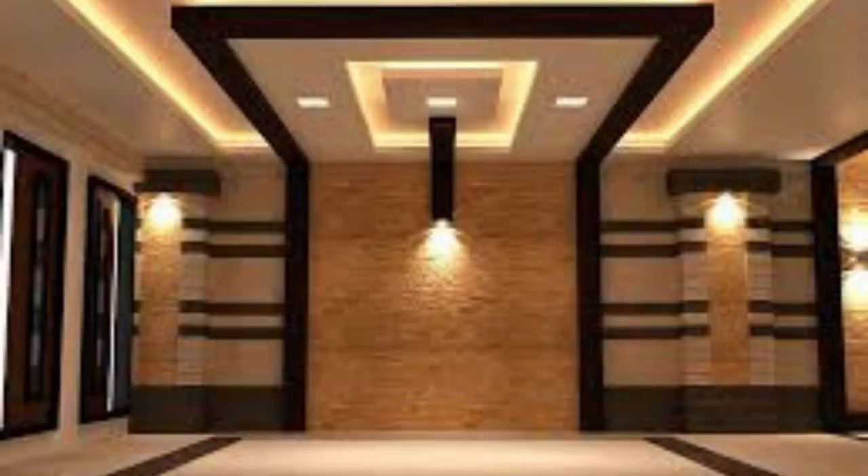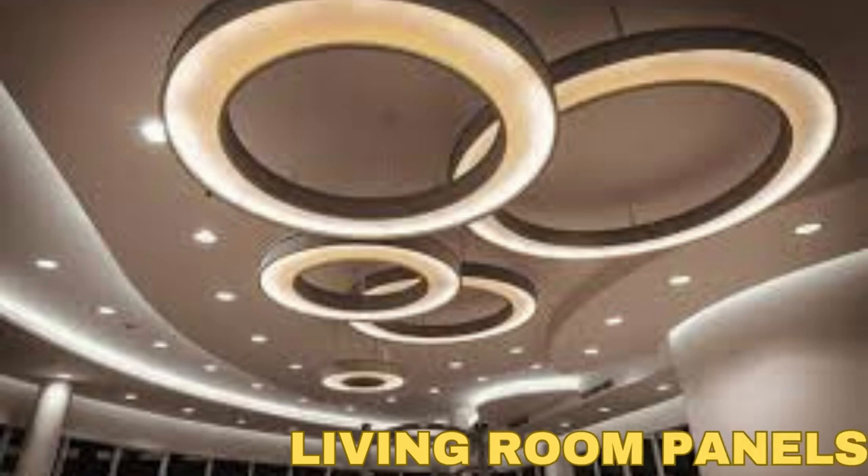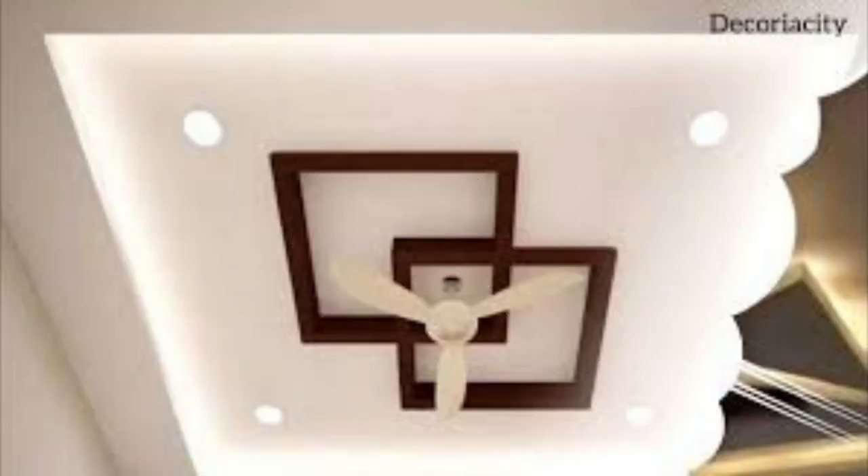Ceiling panels are vital for acoustic control and insulation. They contribute significantly to soundproofing a room, reducing noise transfer between spaces, and creating a more comfortable and peaceful environment. This is especially important in commercial settings such as offices, restaurants, or theaters, where maintaining a pleasant acoustic environment is crucial for productivity and customer satisfaction.